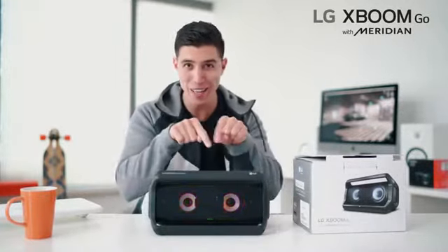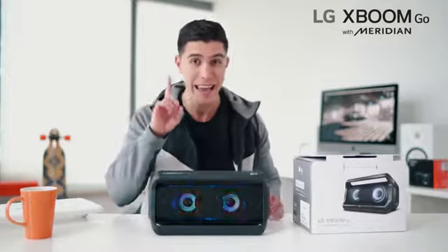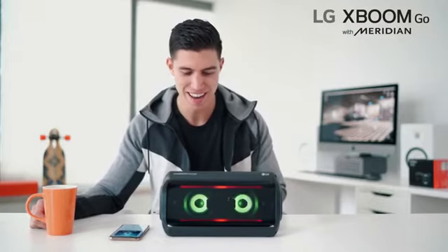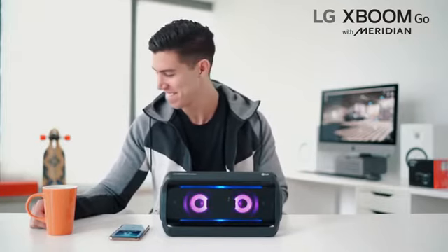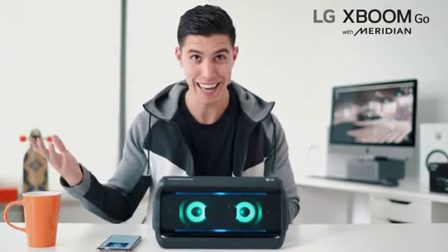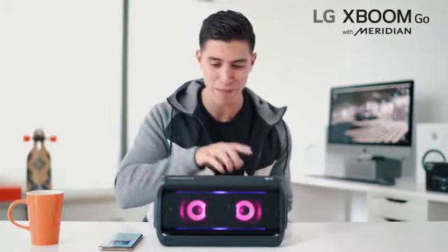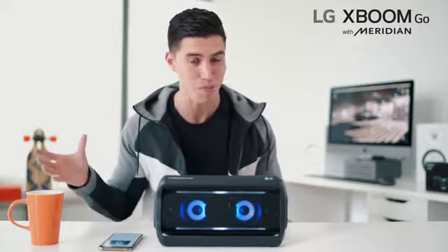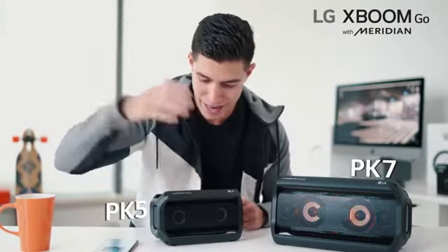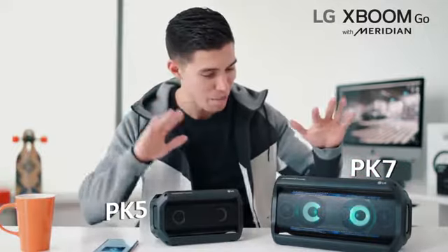Simply powered on, and you can already see it's got a sweet lighting show that will sync with your music. It is very easy to sync with your device. Super simple to pair, and of course you've got these sweet LED lights. No matter which size you end up choosing — whether it is the PK-7 or the smaller PK-5 — perhaps the PK-7 can live outside on my balcony, and this smaller guy can live inside my condo, or wherever I choose to take it. Pretty dope from LG.